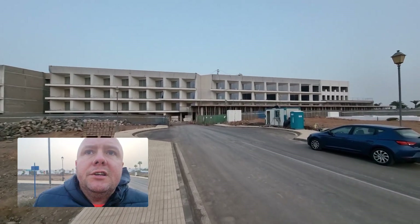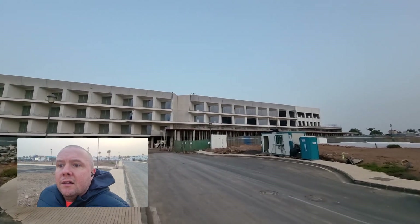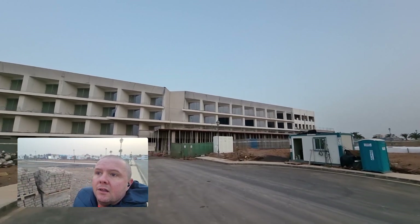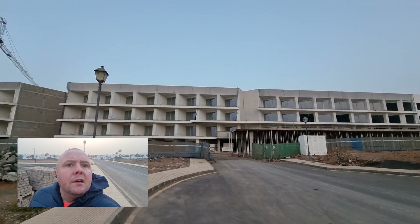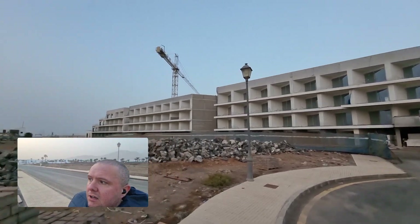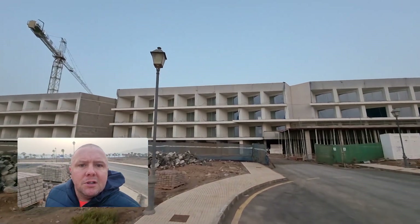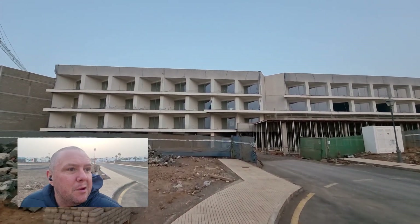Here's a closer look - you can see windows and doors are in up here and they're starting to look a lot like rooms now. You can see windows and doors in there, a little balcony, a little terrace. That's going to be overlooking... I wouldn't really want to be staying in those rooms. The ones at the front look better - I'm sure there'll be a premium though.